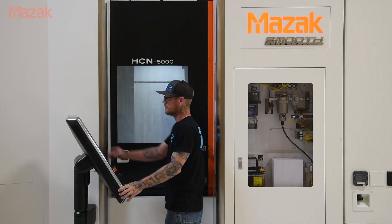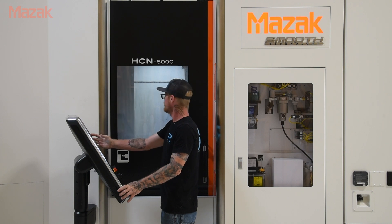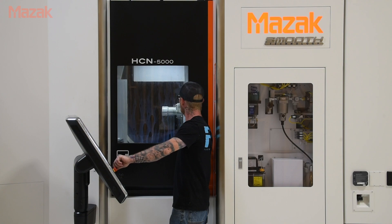We have 24 pallets that we can run a multitude of different products on and very quickly change them. We can run one product for a few hours, switch it up, and run another one for a few hours. For us on a complex project with a lot of different parts, that is a huge advantage.